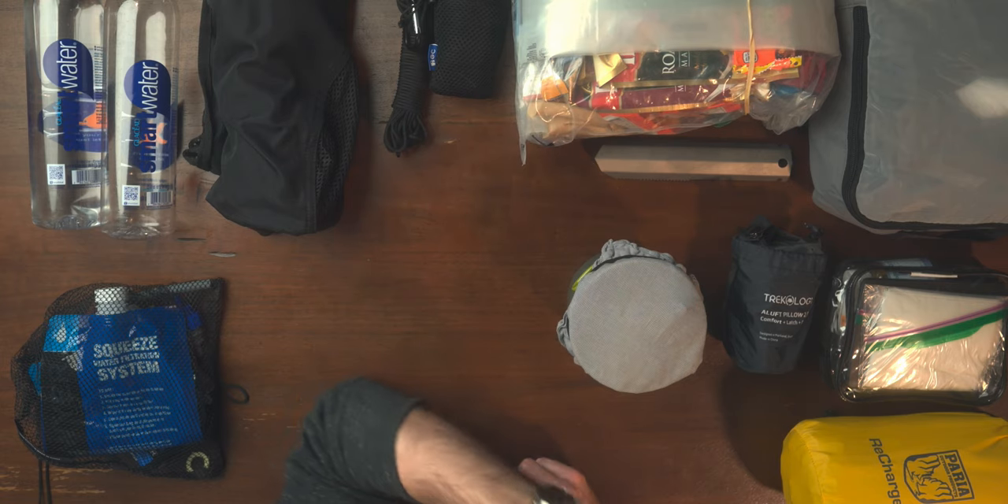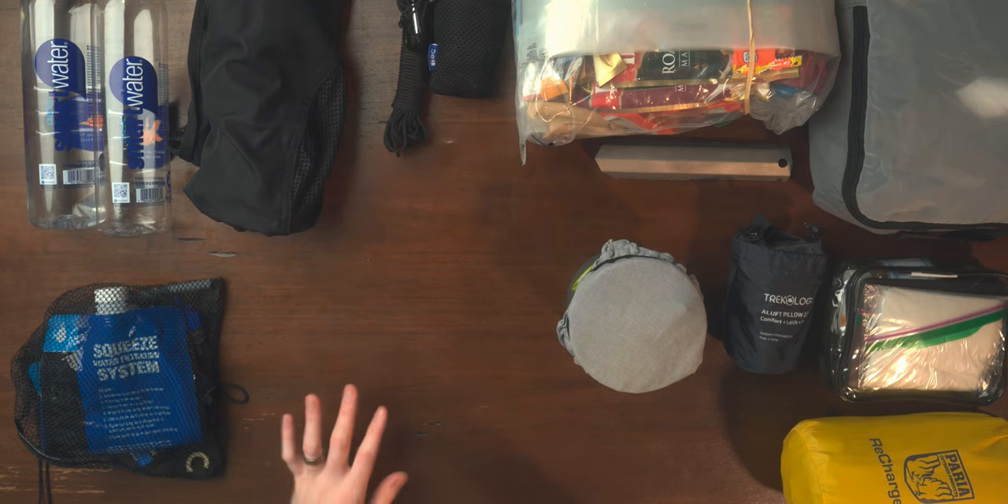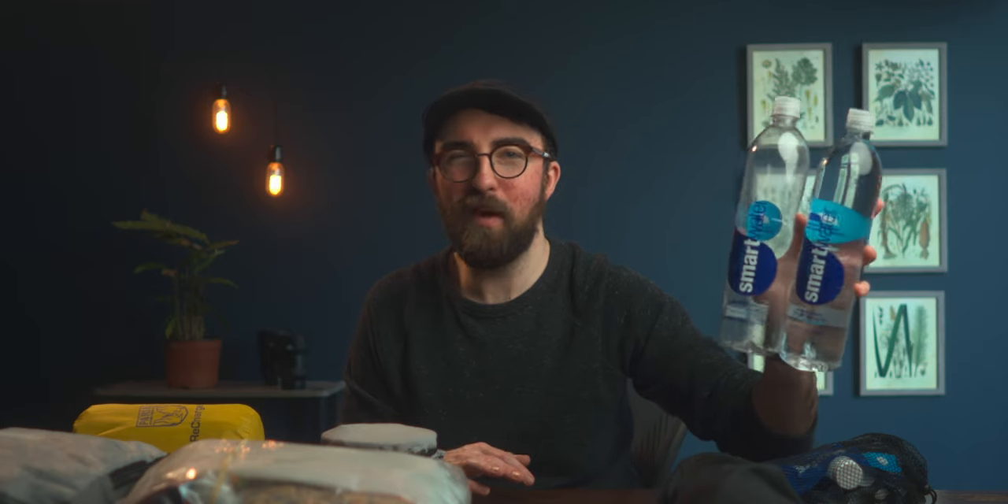I don't have anything too fancy in here — just instant mashed potatoes, ramen, oatmeal, all the good cheap backpacker food. For water I have two Smart Water bottles. I reuse these for multiple years — maybe not the best for my health with leaching plastic, but they're really lightweight and I need to save weight wherever I can. I use these with a Sawyer Squeeze for filtering because there's no potable water where I'm going. There are tons of rivers around so I don't need to carry much more than this.